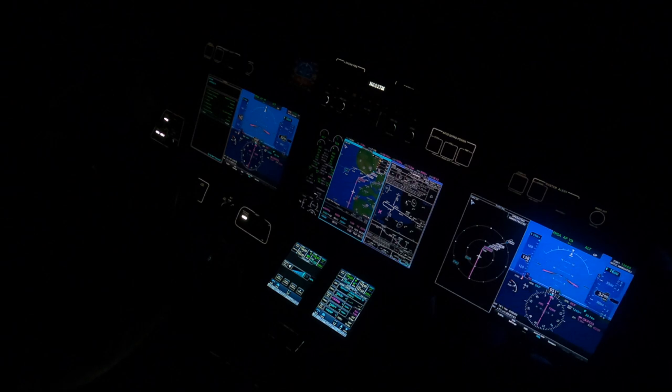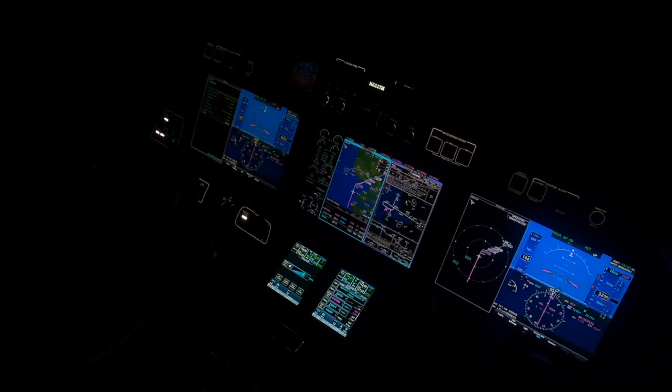Harbor Springs traffic, HondaJet 682 Tango Mike, 5 miles from AUKPAK at 3,200, joining the RNAV 10, landing Harbor Springs. Vertical track coming in — we're getting close to AUKPAK. It's going to turn us in. Harbor Springs traffic, HondaJet 682 Tango Mike, AUKPAK inbound RNAV 10, full stop, Harbor Springs. There's the runway — gorgeous.